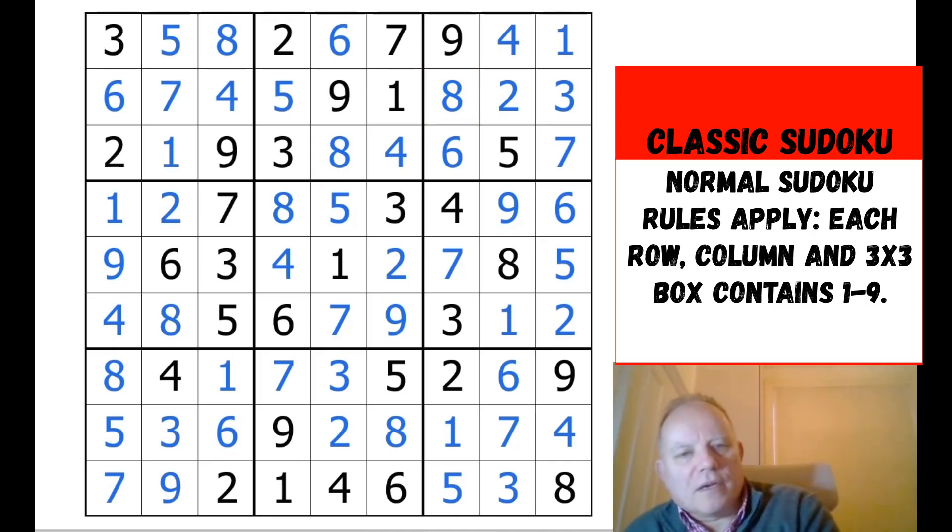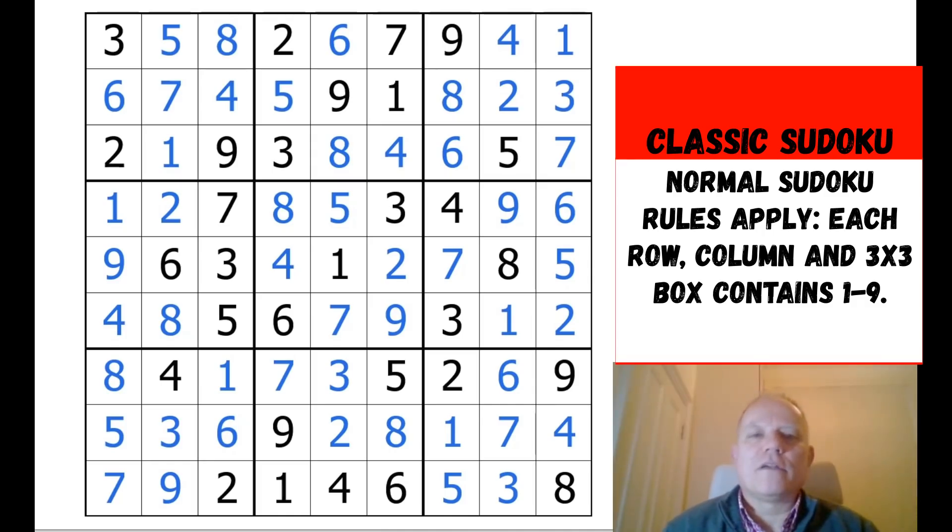Not too difficult at all — the best in the world will probably get it done in about two minutes, which is something to aspire to if you're really interested in competing at the top level. A very straightforward puzzle today — just a tutorial in how we go about looking at classic Sudoku positions, finding how we pencil mark, finding pairs and triples. It's relatively straightforward if you approach it methodically, and that's why we recommend using the two different types of pencil mark.